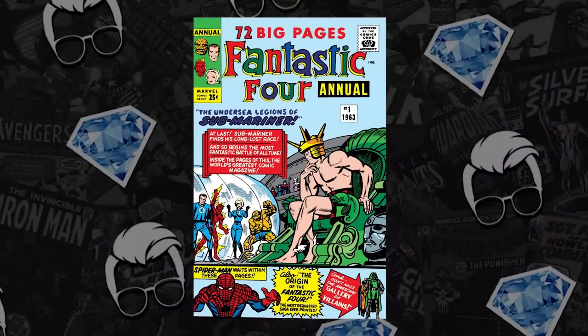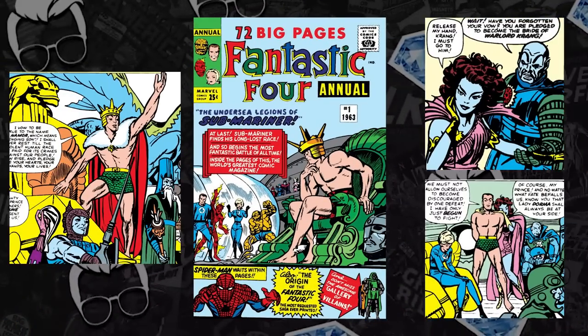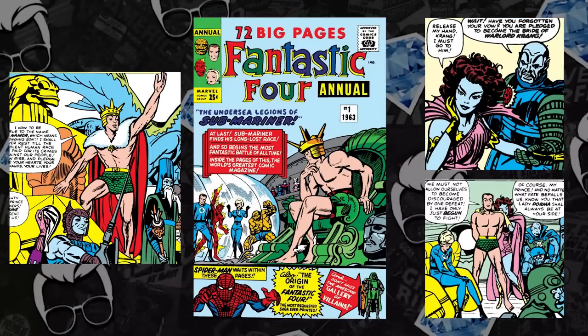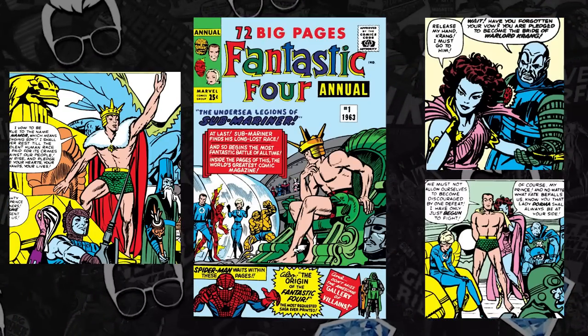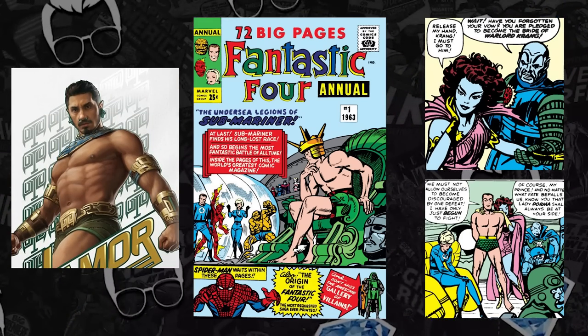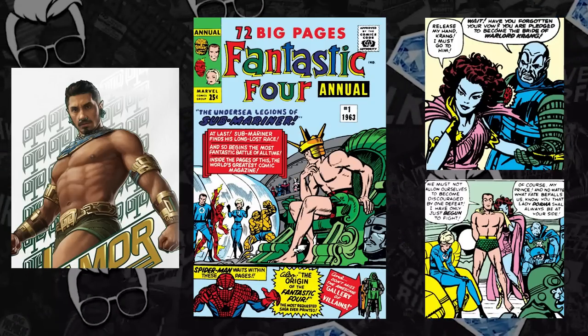That brings us to number 7 on the list, and that's some more Subby love: Fantastic Four Annual #1 with that Namor cover. From 1963, it features the origin of the Fantastic Four, but most importantly this classic Sub-Mariner book where Namor finds Atlantis, and we see Namor for the first time in full. A lot of people are not as excited as I thought they'd be.